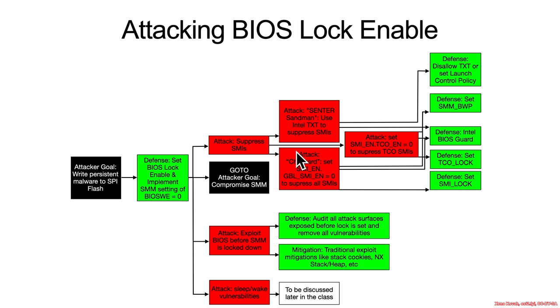Assuming that all of those SMI suppression vulnerabilities were closed off by using the appropriate defensive technology, what else is there? Well, there's one more thing: an attack called Speed Racer, and this was an actual hardware race condition in Intel hardware.